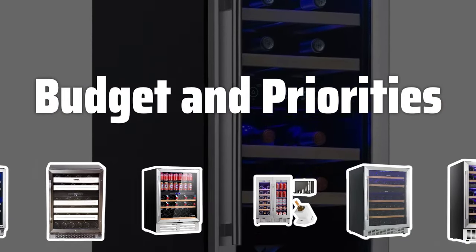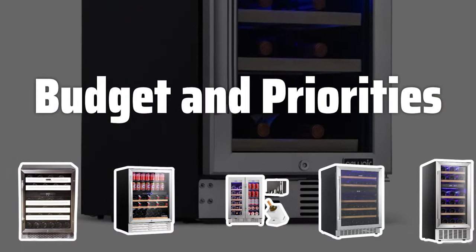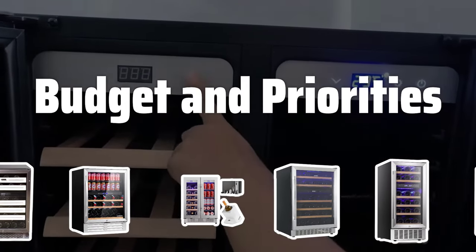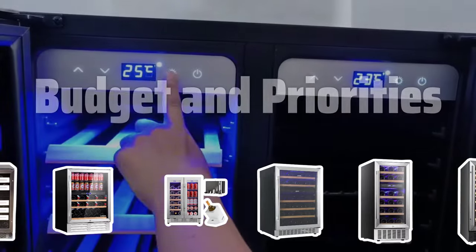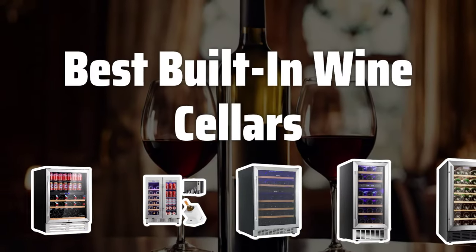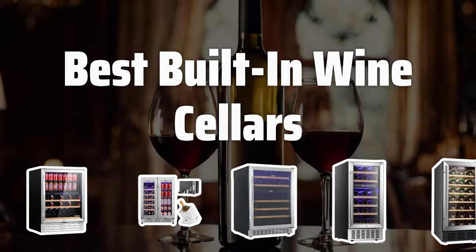Budget and Priorities. Determine the features that are most important to you and prioritize them when shopping for a wine cellar. While quality is crucial, it's also important to choose a wine cellar that fits within your budget. Now let's take a look at the best built-in wine cellars we chose for you.